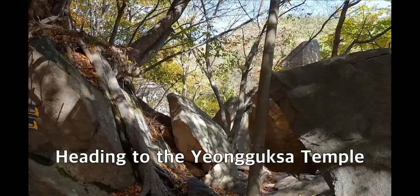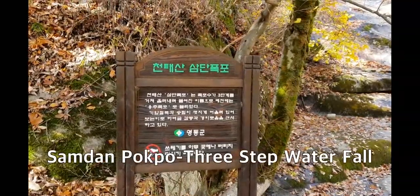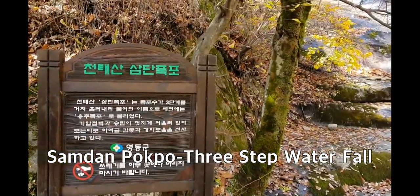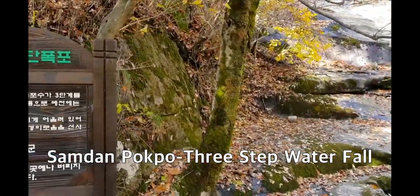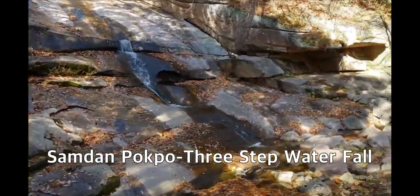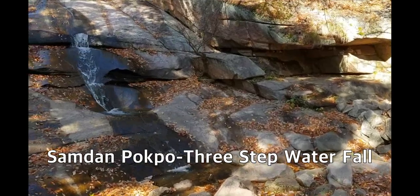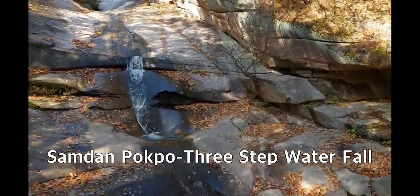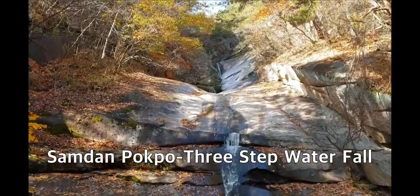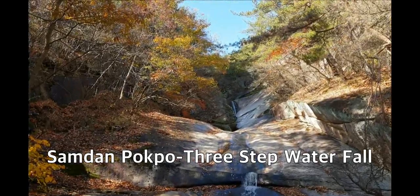Continuing through this steep and rocky road. This is the signboard for the three-step waterfall — we call it Samdan Pokpo. This is a very famous waterfall. Let me see if it really has three steps. Yes, there are three steps from above — quite a fantastic view.